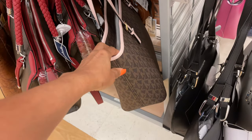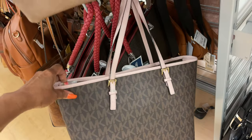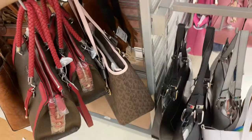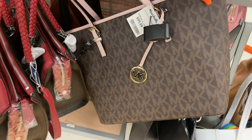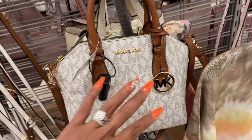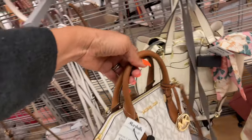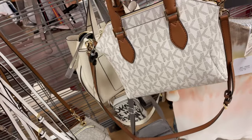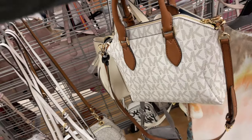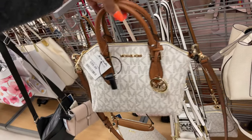Oh, they have the Michael Kors tote — MK logo with pink arm straps, gold hardware, for $100. That's nice. Oh, this is a cute little mini crossbody for $20 — brown top handle, crossbody, gold hardware, zip top, slip pocket in the back, MK logo all around. Cute little bag — love the shape.